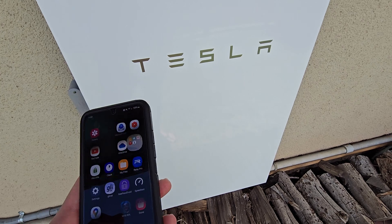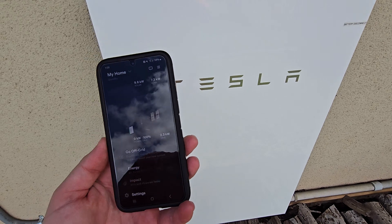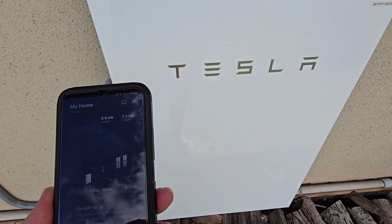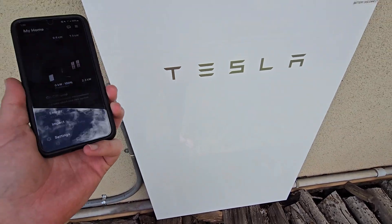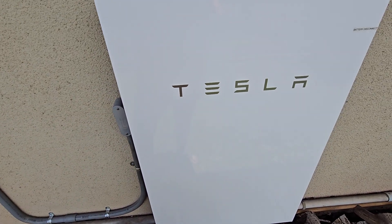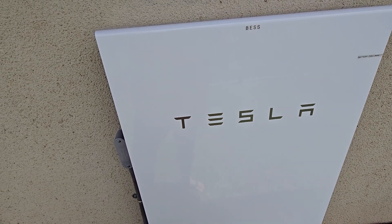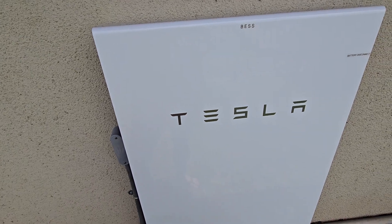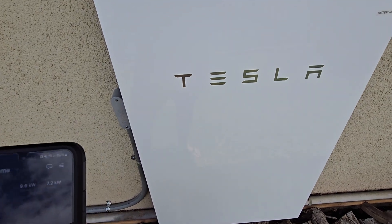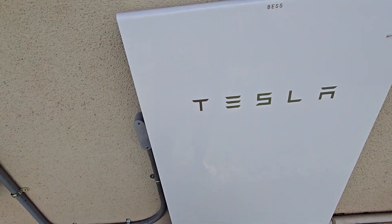Let's go back into the Tesla app. I was away when they were installing these — they said I'd need to download the app. Before the battery, my solar panels would just feed into the grid. I don't get a credit or anything; I just pay the minimum. Every month would be like 100 to 300 negative kilowatt hours I'm putting back into the grid, so I'm paying like 30 bucks a month. When the power went out before, there was no power inverter.